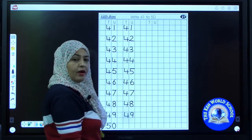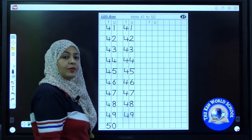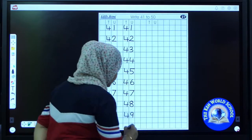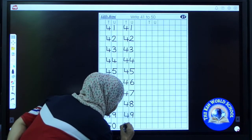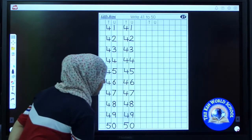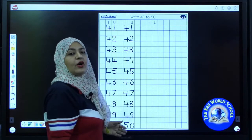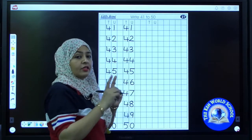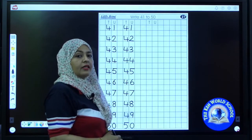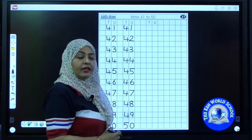What comes after 49? Speak loudly. It's 50. 50. So write 50. I have completed another column. Now it's your turn to complete. Yes, we have to do one more column, so be ready.